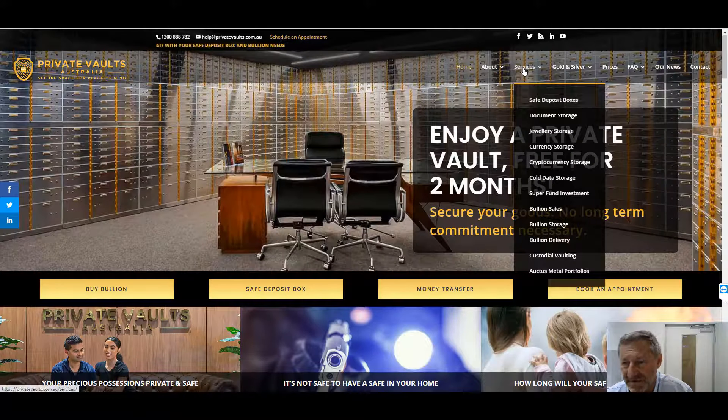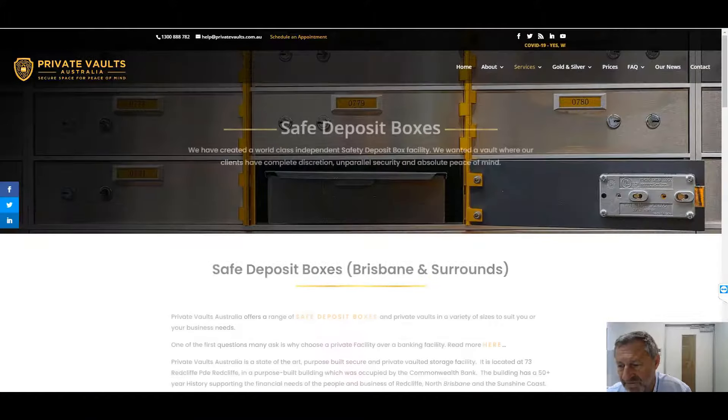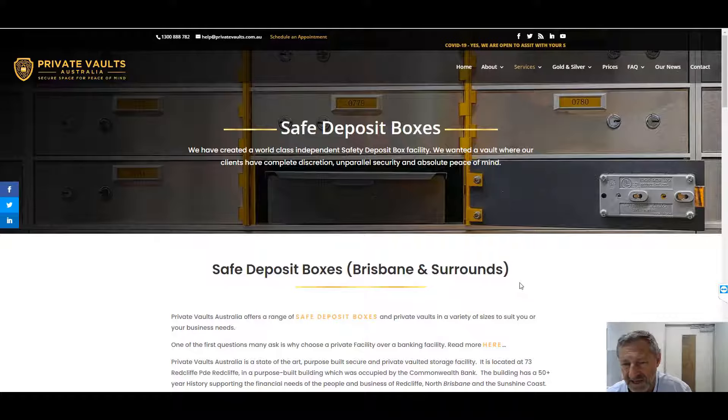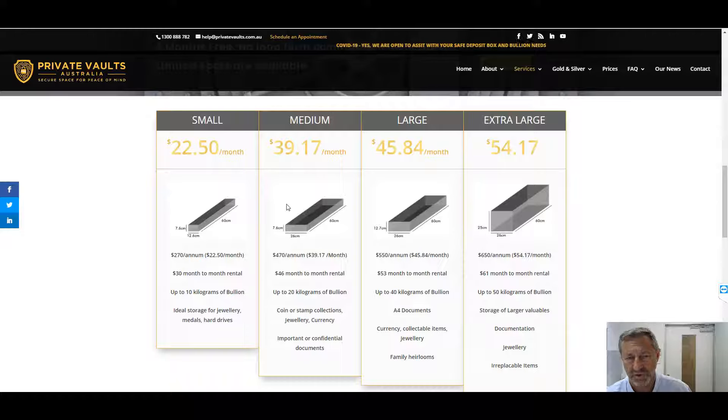With our range of services, Safe Deposit Box is the most common use for storage. We do offer a range of other service choices such as bullion lockers. If you just come down this page, you'll see all of the choices — small, medium, large, extra large. You can take them out month to month or take them out yearly, which is a much cheaper rate.